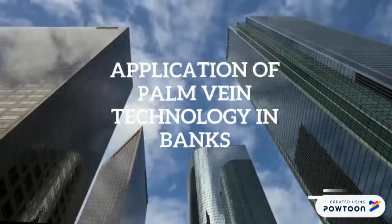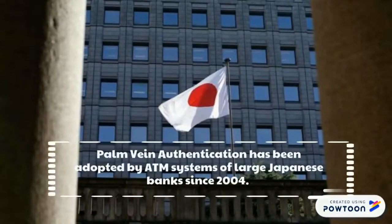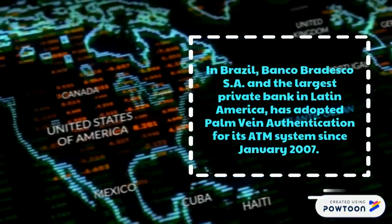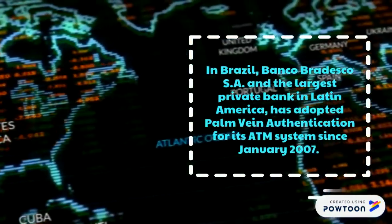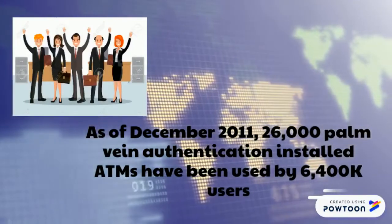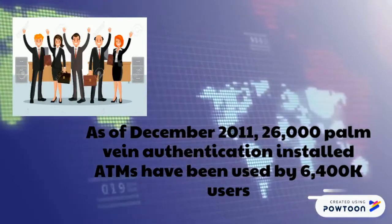Palm vein authentication has been adopted by ATM systems of large Japanese banks since 2004. Bradesco, the largest private bank in Latin America, adopted palm vein authentication for its ATM system since January 2007. As of December 2011, 26,000 palm vein authentication-installed ATMs had been used by 6,400,000 users.